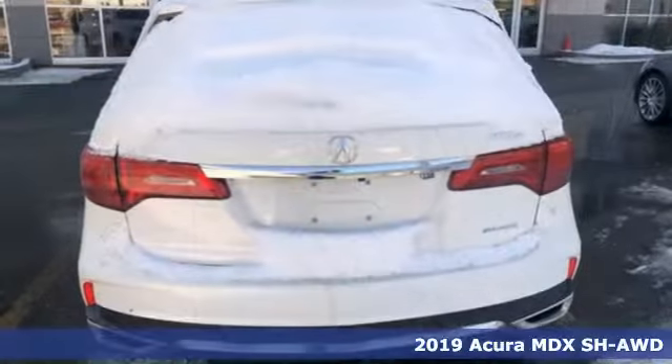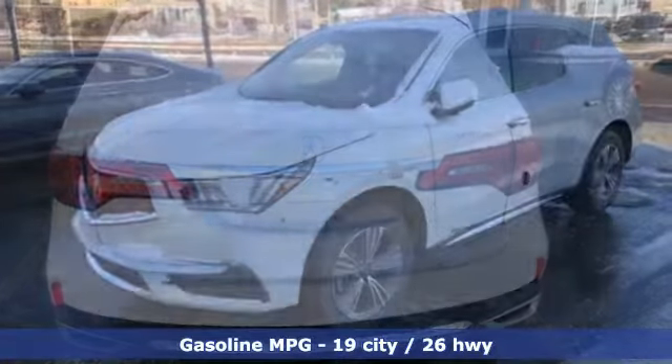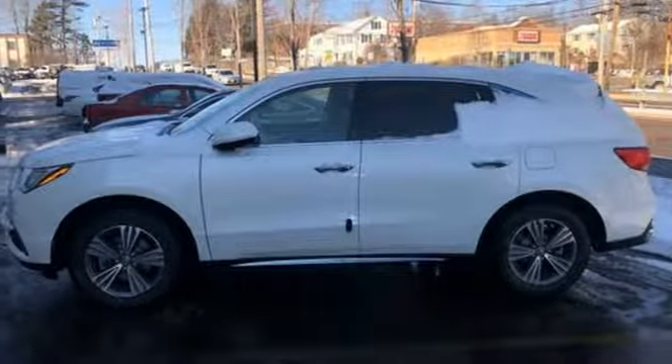It comes with great features you'll love: streaming audio, power heated mirrors, front heated leather bucket seats, auto tilt-away steering column, and doors with push-button start proximity key.